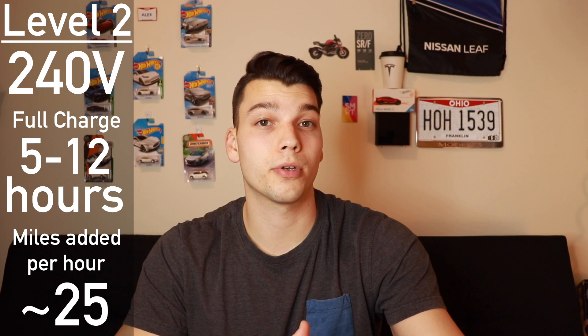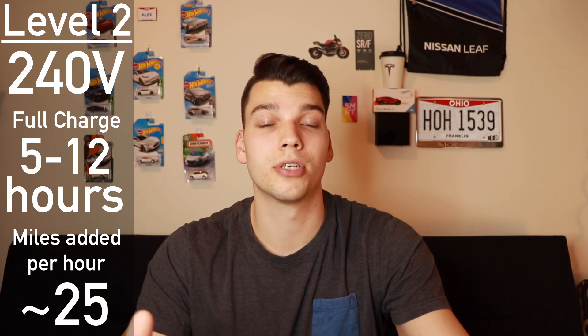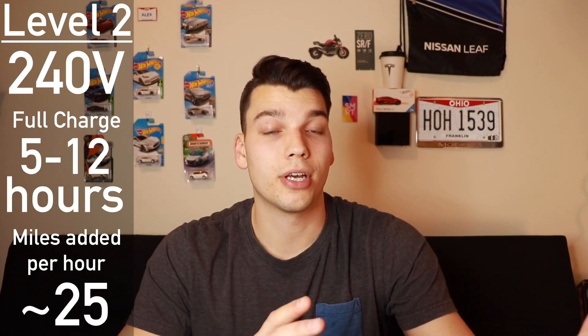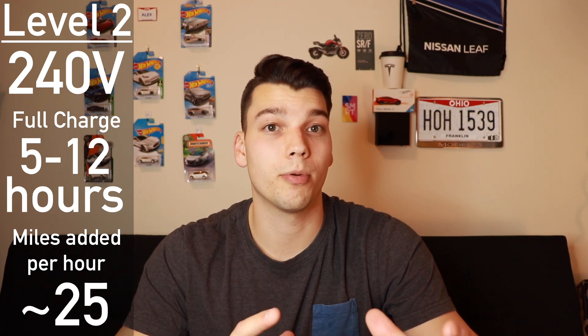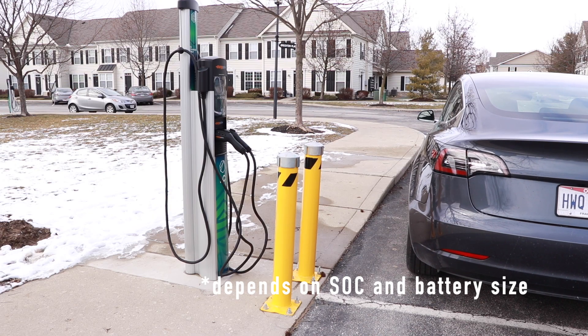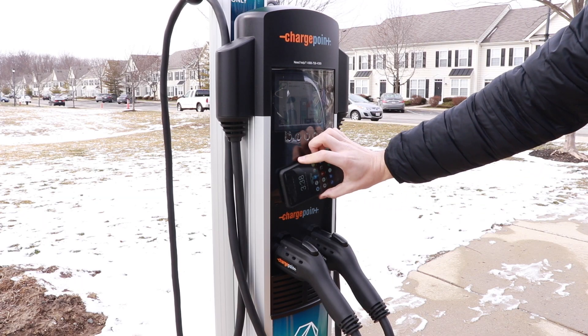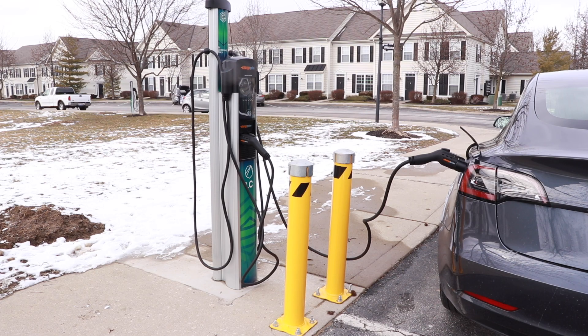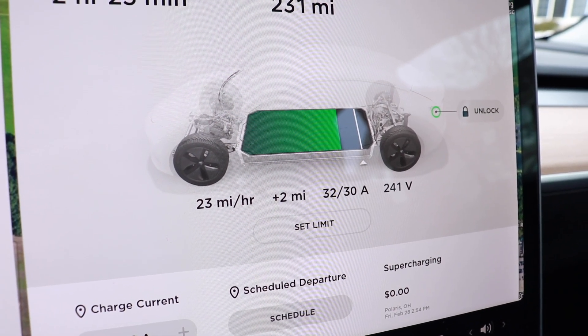Moving up to Level 2 — this is typically what you see at shopping malls, grocery stores, and workplaces, and sometimes what people have installed in their garages. These are a lot faster than trickle charging but still medium speed in the grand scheme of things. You can typically get a full charge in just a few hours. On my car, I add about 25 miles of range per hour — not very fast, but enough to get a full charge over the course of a few hours.